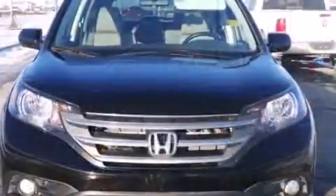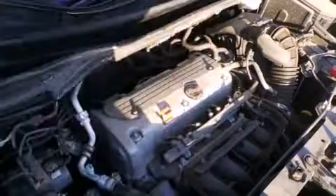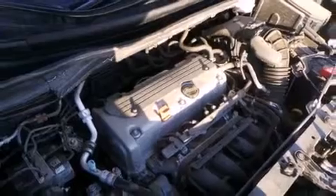Top features include front dual-zone air conditioning, leather upholstery, one-touch window functionality, heated seats, power moonroof, rear wipers, and remote keyless entry.